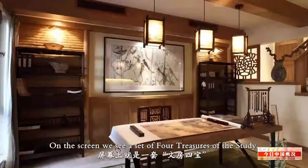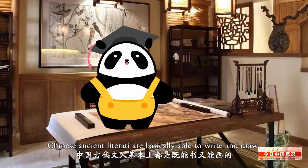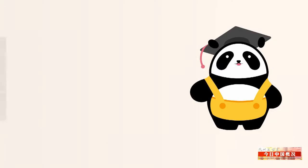On the screen, we see a set of four treasures of the study. Chinese ancient literati are basically able to write and draw, so these four treasures are indispensable in ancient Chinese scholars' study.